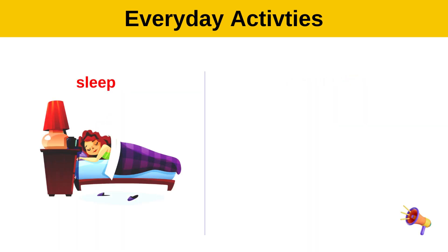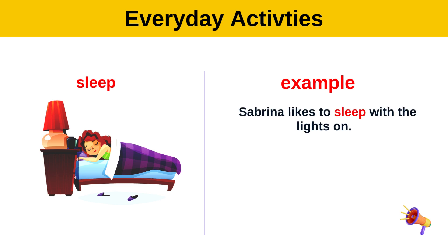Sleep. Example: Sabrina likes to sleep with the lights on.